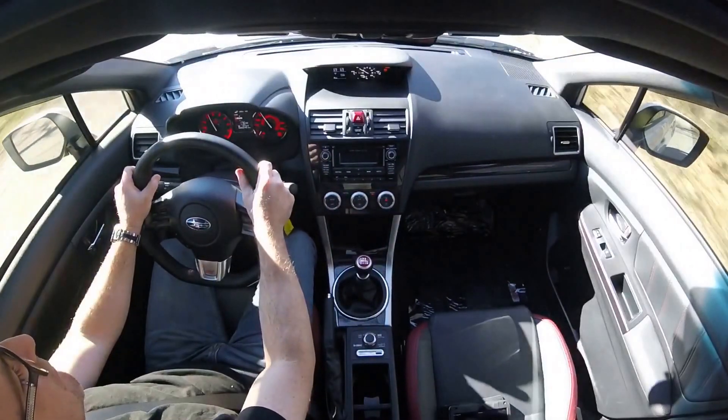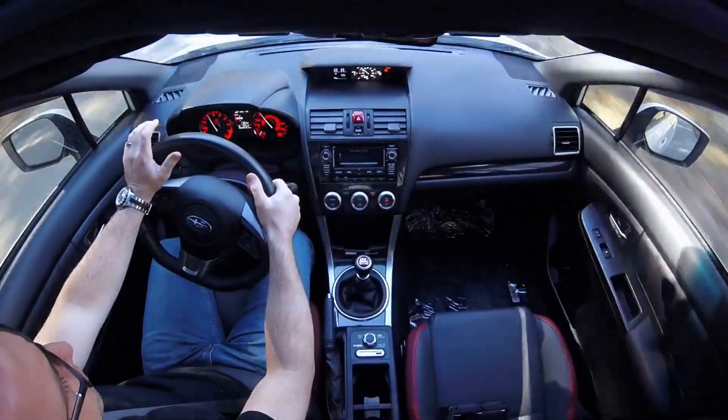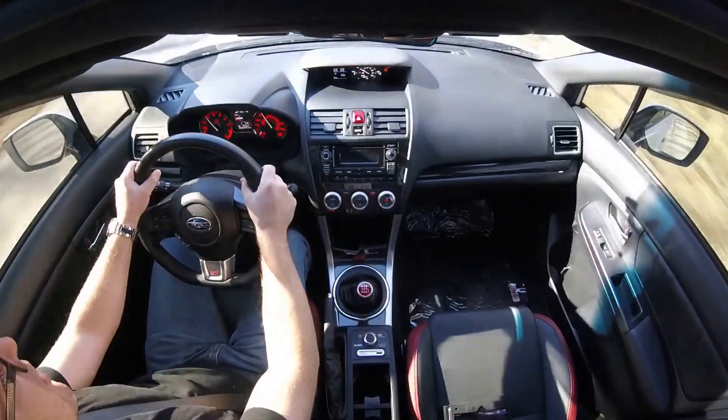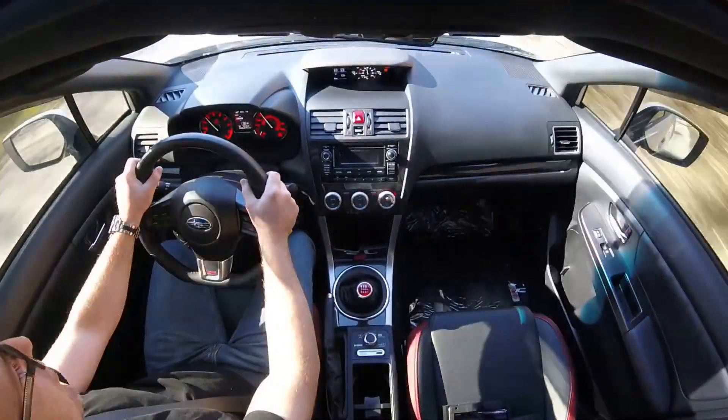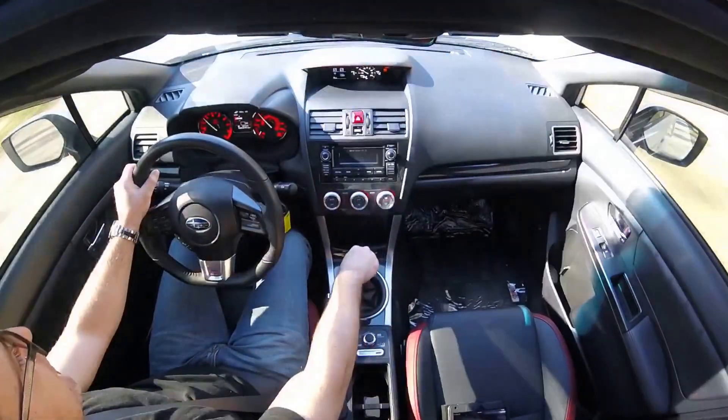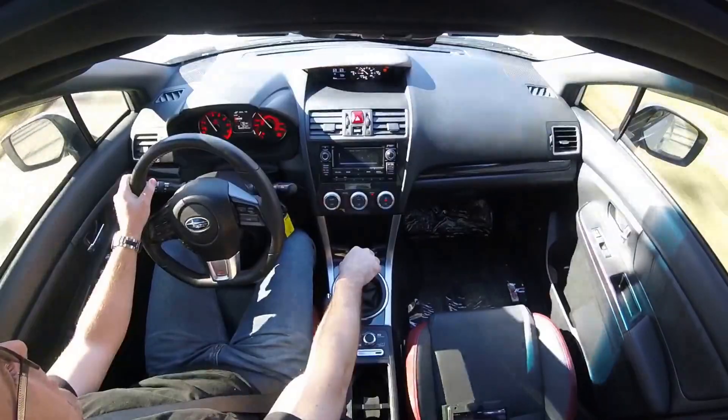You've got plenty of power — 305 horsepower — it just takes this road so well. I'm actually more impressed than I thought, and I wasn't even in sport sharp mode; that was just the regular driving mode and it did really well.